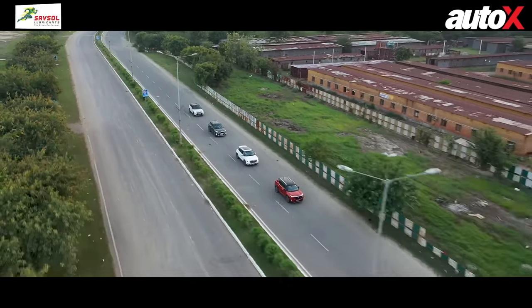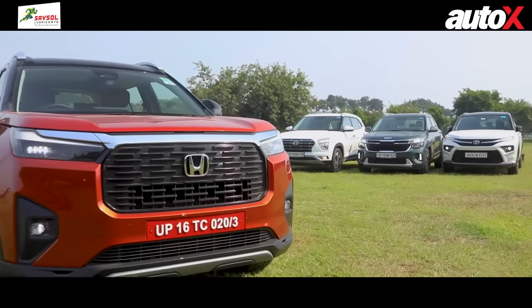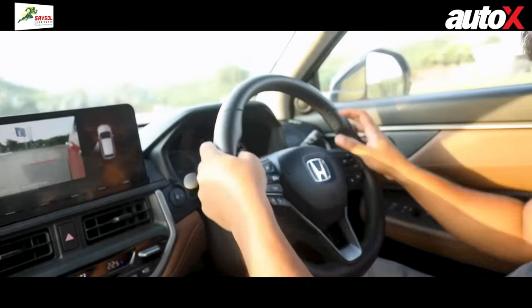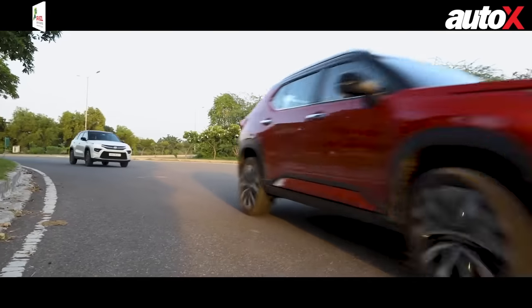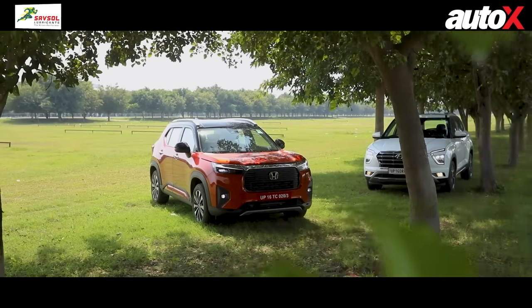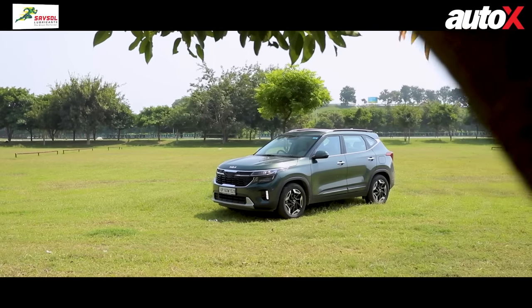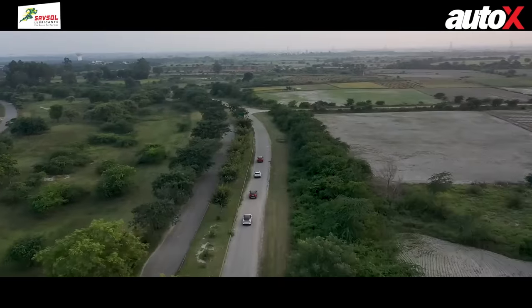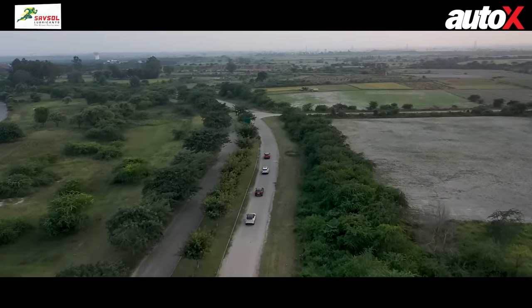To make this test more objective, we are going to be ranking each of these SUVs on different parameters including design, features, ride and handling, fuel efficiency, and so on. The vehicle ranked number one in each category gets the maximum four points, whereas the ones ranked below get three, two, and one point depending on their order. In the end, we'll tally up the score to find the winner.